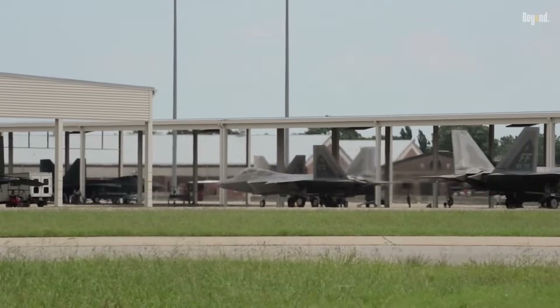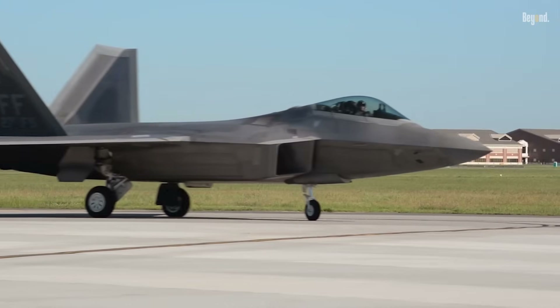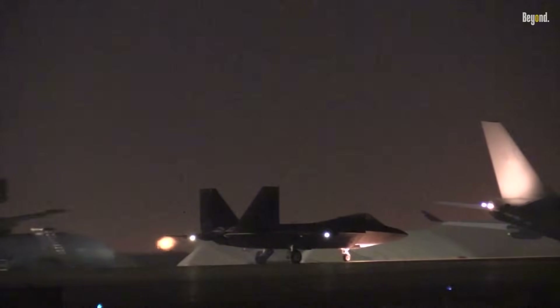The F-22 serves as a benchmark for the development of next-generation fighter aircraft. For military observers, understanding the specifications and roles of the F-22 is key to anticipating the evolution of air warfare in the high-tech era.